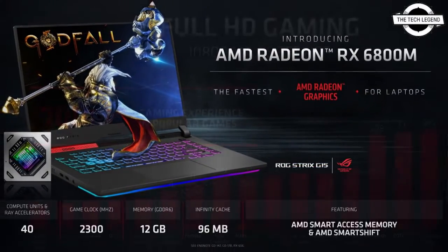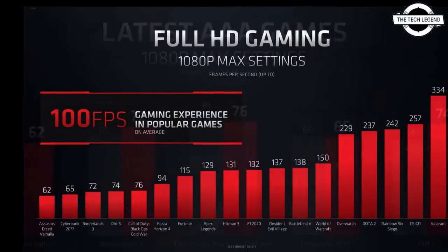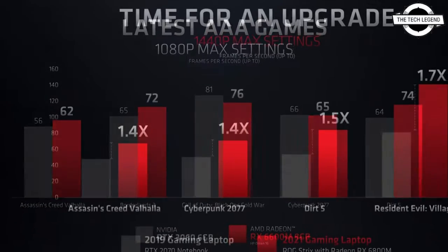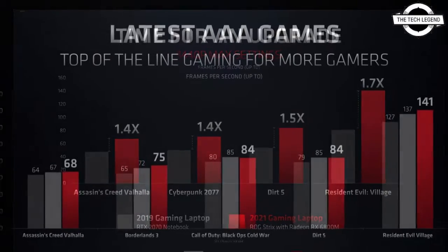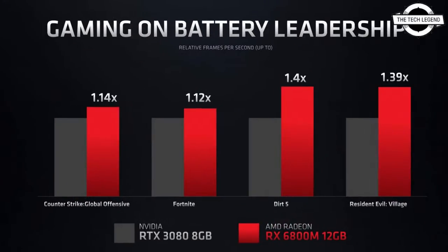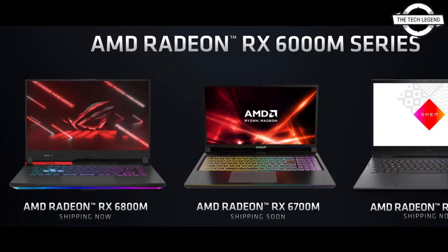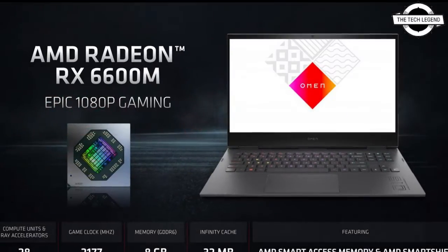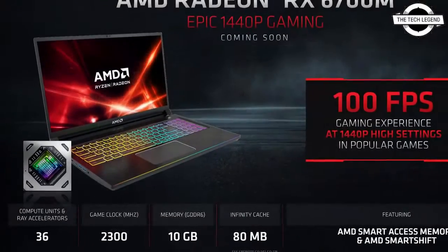The RX 6800M features the Navy 22 GPU with 2560 stream processors. This mobile graphics card will be equipped with 12GB of GDDR6 memory and 96MB of Infinity Cache. This model will be clocked at 2300 MHz and will target gaming laptops with 145W and above. AMD is heavily advertising the ASUS ROG Strix G15, which launches with this GPU.